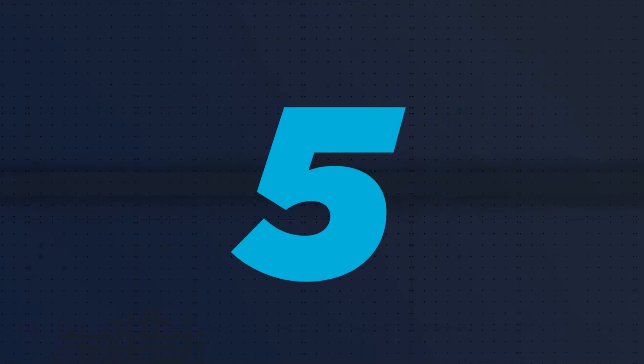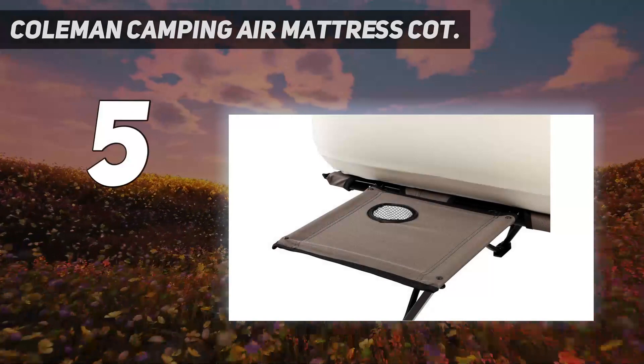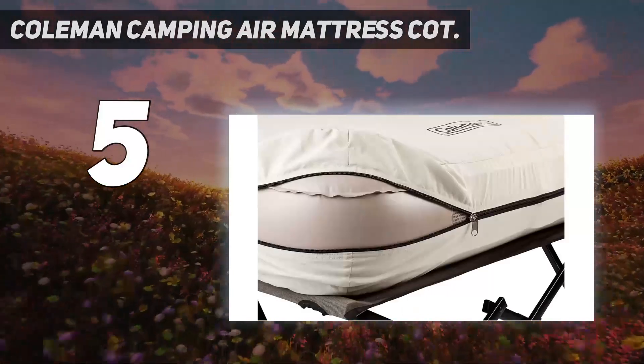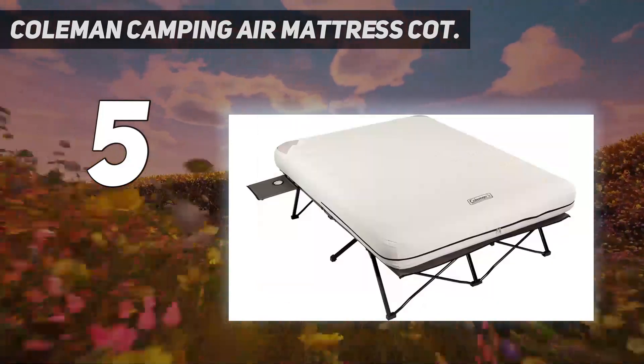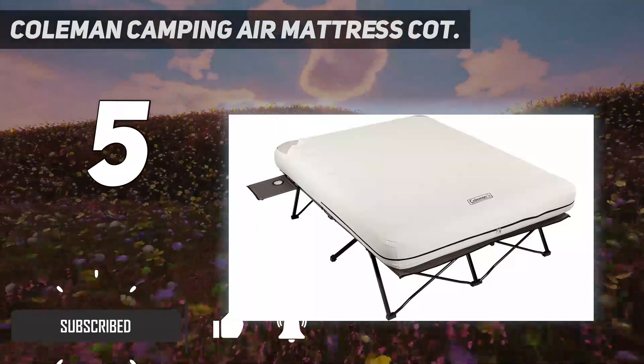Starting at number 5: the Coleman Camping Air Mattress Cot. Ideal for people with back issues who still want to sleep outside, the steel frame built into Coleman's camping air mattress cot provides ample support, and the taller height makes this model easier to get in and out of.